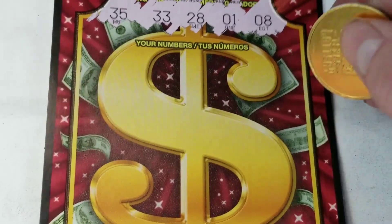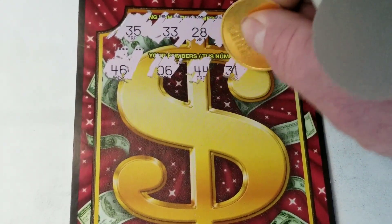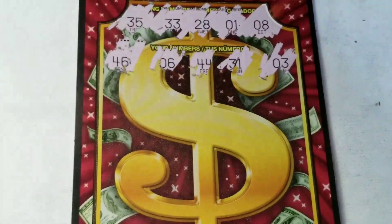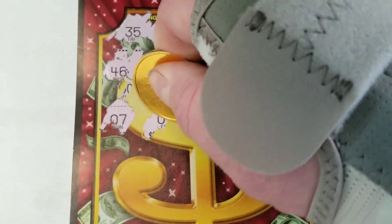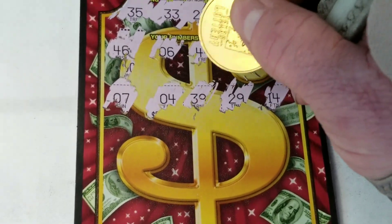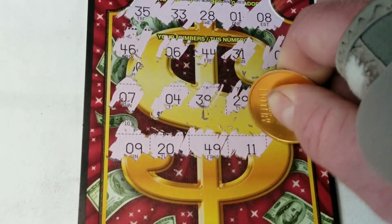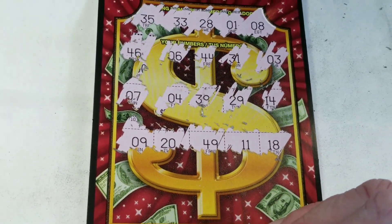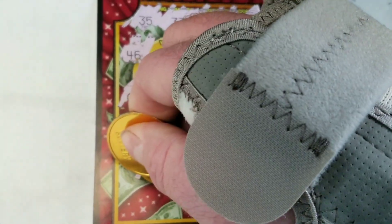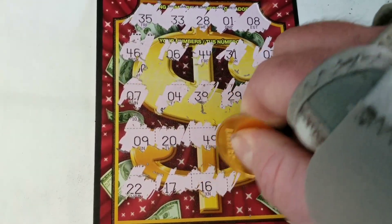1, 8, 28, 33, 35. 5 or 10X — 34. There's a 7, 4. Halfway there. No 40s. Nope. Last row here: 1, 8, 28, 33, 35. Nope. Nothing on that one.